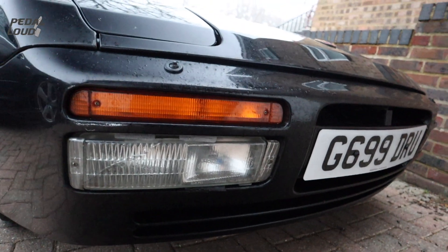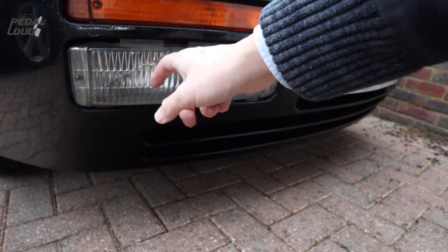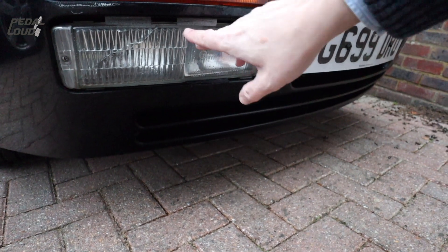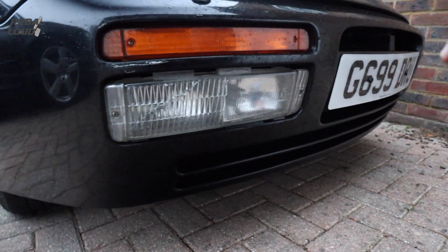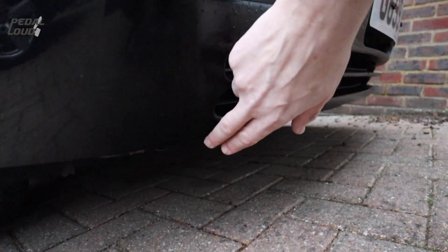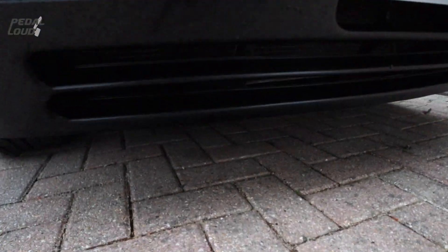A couple of things at the front. This front lens is cracked - it's quite common on 944s because they're quite low down and you'll get a stone throw up and chip that. It still works, but down here as well, there should be a bib here - more than a splitter - and it's missing, so that will need replacing.